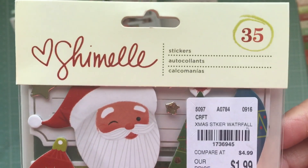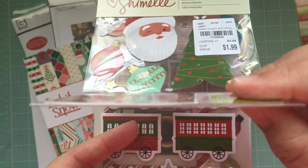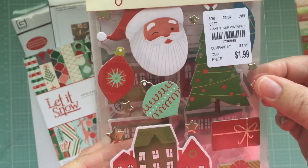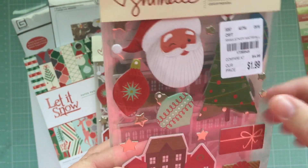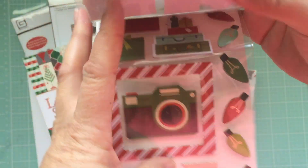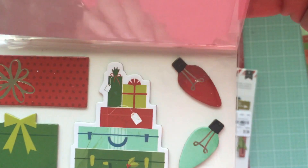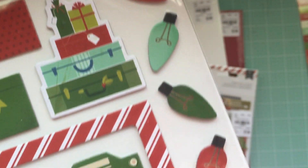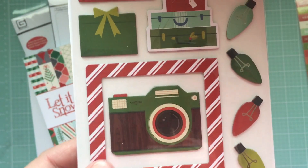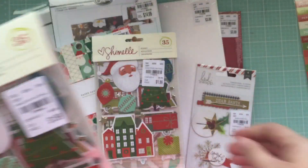This Kaisercraft has 35 stickers, but truly these are chipboard — they're just very thin, which is beautiful, and the colors are lovely. And then look at those light bulbs — aren't they so sweet? Yep, there's a candy cane frame and of course the camera, so I thought that was a winner. I had to get it because I was in love.